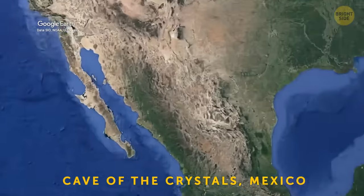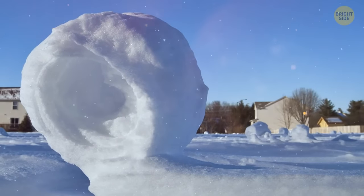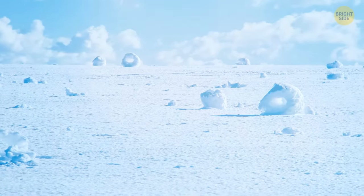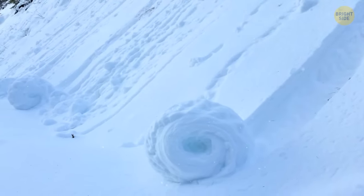The Cave of Crystals in Mexico is home to the world's most unique crystal formations. Thanks to super-rare conditions, with incredibly humid air and water containing tons of minerals, crystals there grow to unbelievable sizes — some longer than telephone poles. Cylindrical snow donuts form when a wind gust rolls snow across a snowy area. The snow donut's center is hollowed out because its inner layer is too thin and gets blown away, making it lighter than a snowball and allowing it to roll further. Snow donuts are rare, needing very precise conditions to appear.